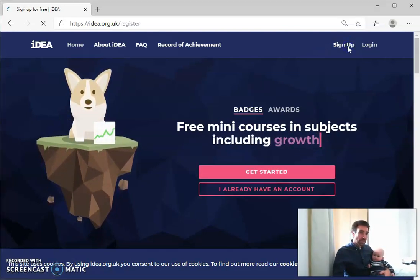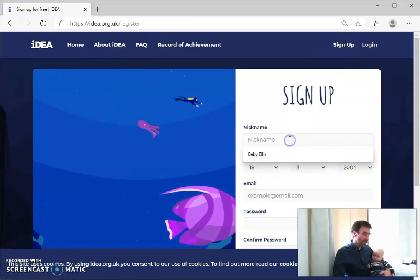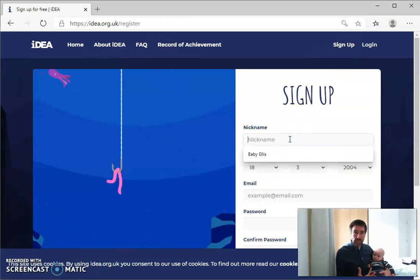So you click on sign up at the top of the screen, and anyone can sign up. But if you're part of a school, for example, then you can also add an organisation code.